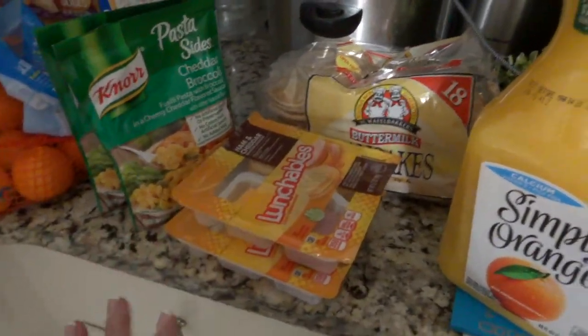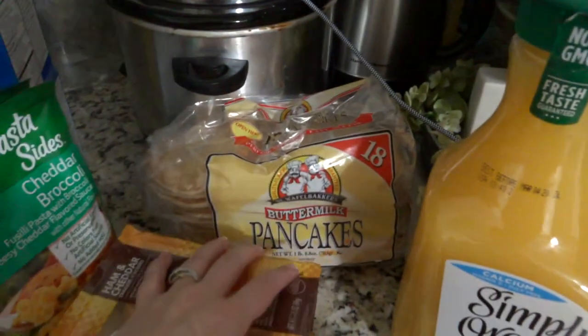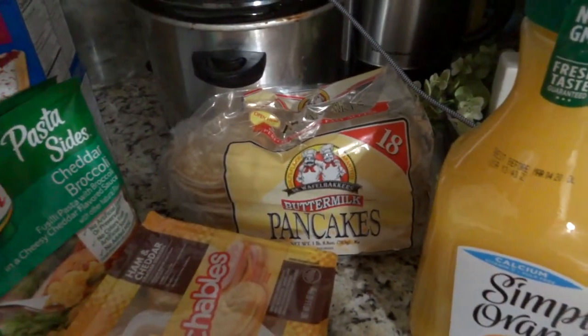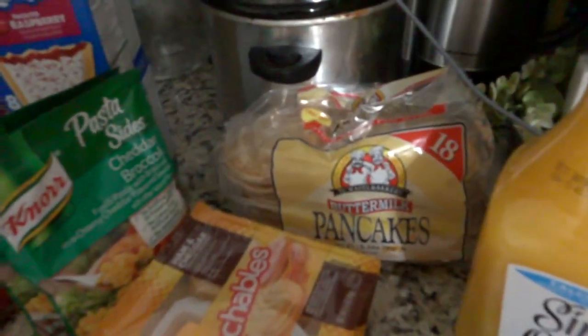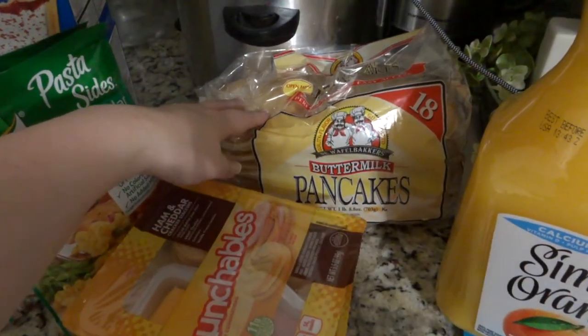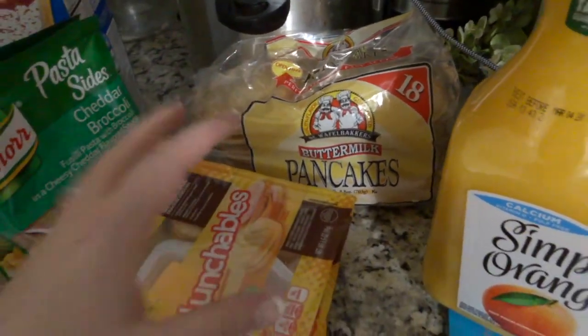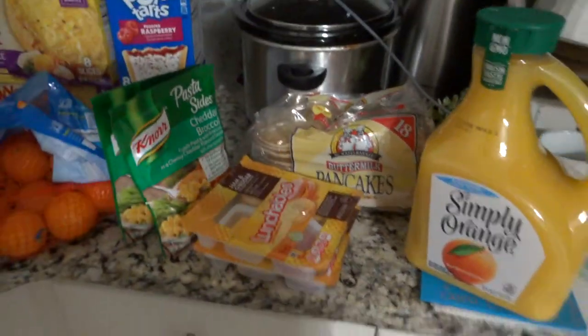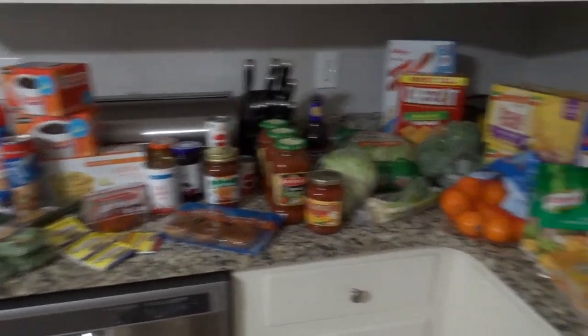I grabbed raspberry Pop-Tarts as a splurge item since they don't carry them everywhere — me and my son really like them. I got him two more lunchables so we'd have enough spaced out for the next couple weeks. I got some frozen pancakes because I've been trying to edit videos and sometimes it's hard when he wants a home-cooked breakfast and lunch since I've always done that. I'm going to see how they reheat; if they work well I'll probably make a batch myself. And orange juice — my guys are huge into orange juice.